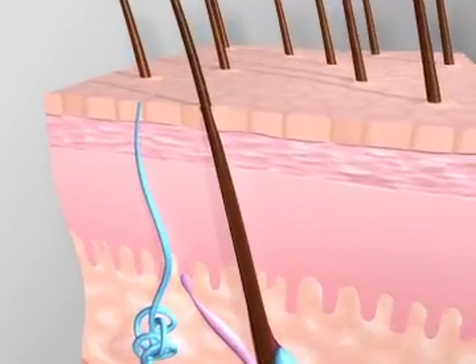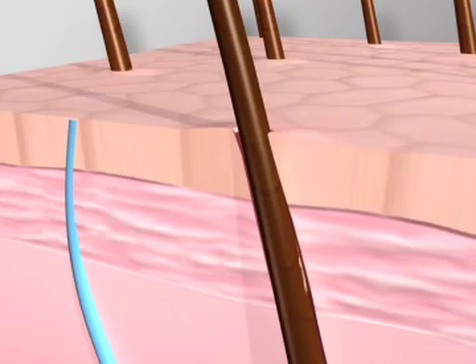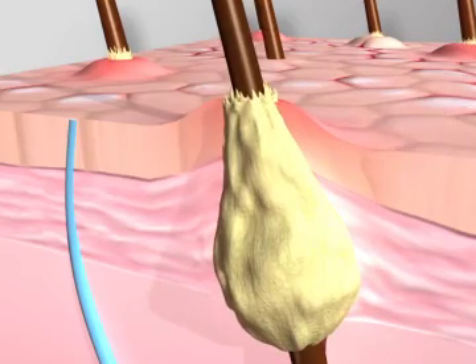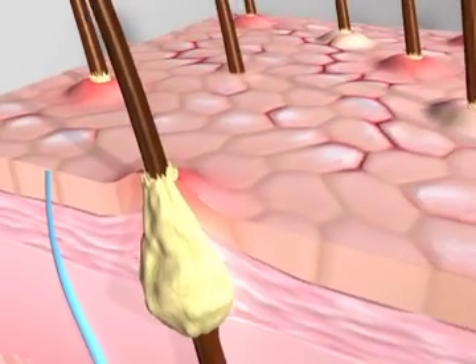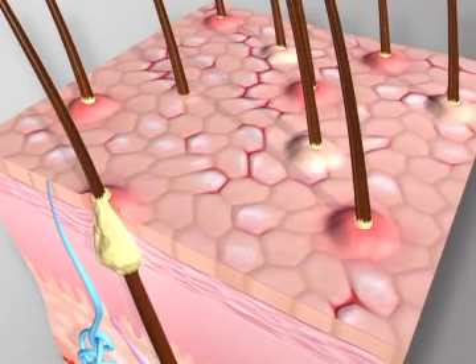Keratosis pilaris, or KP, which is incurable, is a skin condition associated with dry skin, believed in part to result from the buildup of dead skin cells in the hair follicle. The buildup below the skin's surface forms a scaly plug that blocks the opening of the hair follicle. KP causes multiple plugs to form, resulting in skin that is covered in little red or flesh-colored bumps, sometimes called chicken skin. KP tends to be associated with dry, rough patches, and dryness tends to worsen the condition.